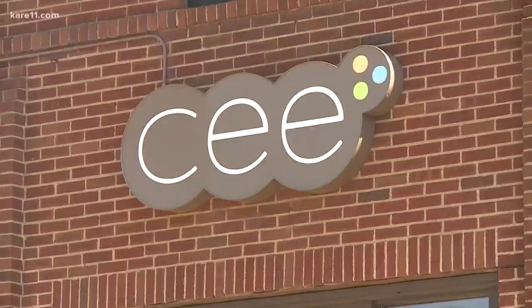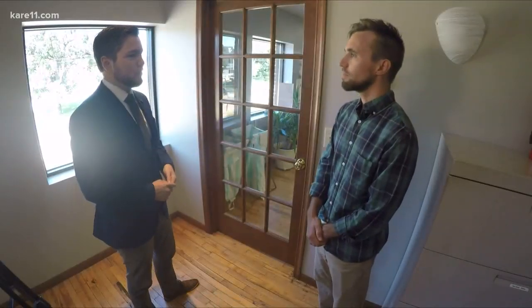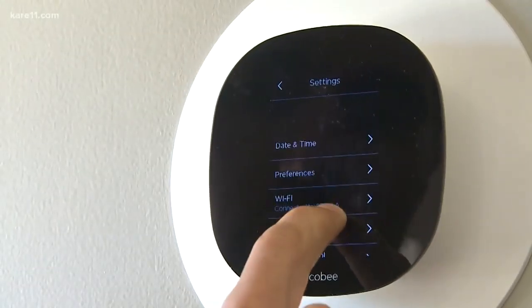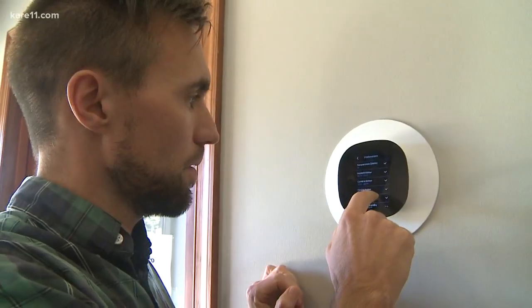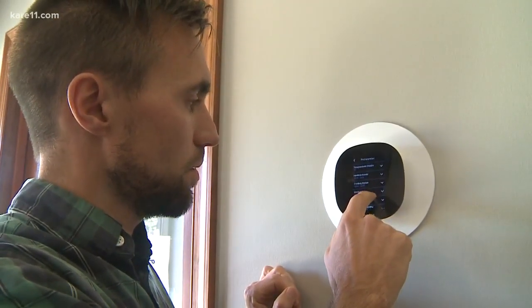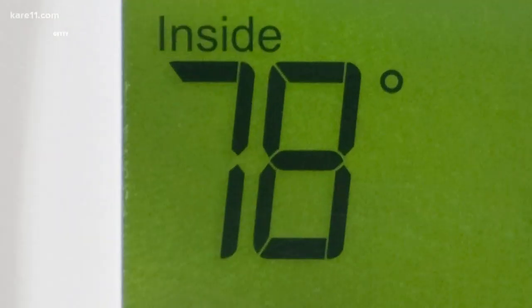At the Center for Energy Environment, saving energy is what they do. Their thermostat is set at 78. Jared Miles' thermostat at home is also set at 78 degrees — he makes a living going into people's homes and teaching them how to be more energy efficient. But he understands 78 degrees isn't for everyone.